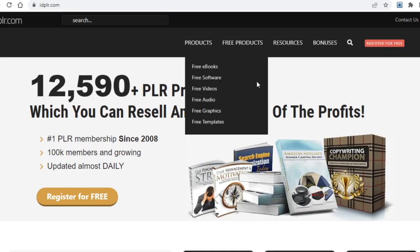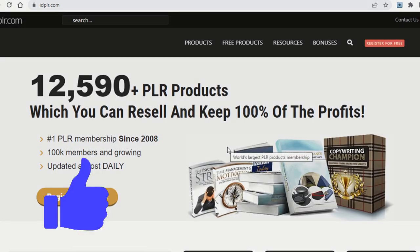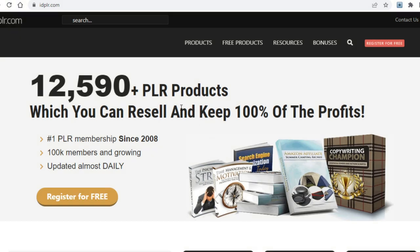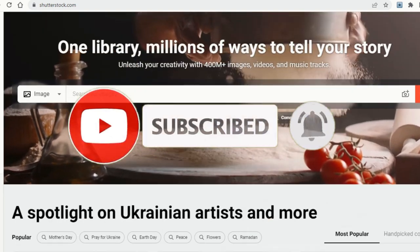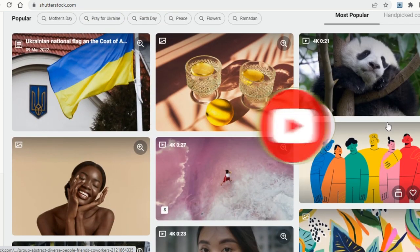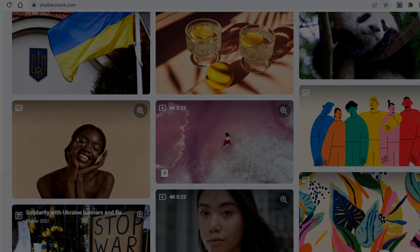If you enjoyed this video and learned something new, please leave a like — it helps a ton. For more ways to get paid online, check out the videos popping up now. I upload new videos daily, so subscribe with notifications on and I'll notify you whenever a new video goes live. Thank you for watching and see you soon.